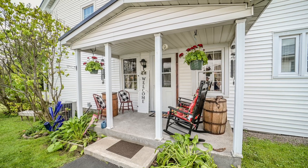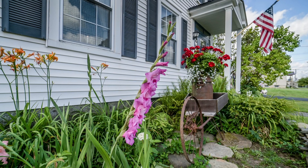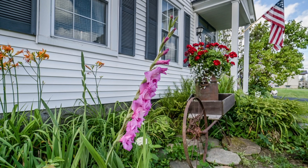Throw in super economical Boonville municipal power and you have yourself a lovely move-in-ready home that offers a wonderful way of life in the excellent Adirondack school district.